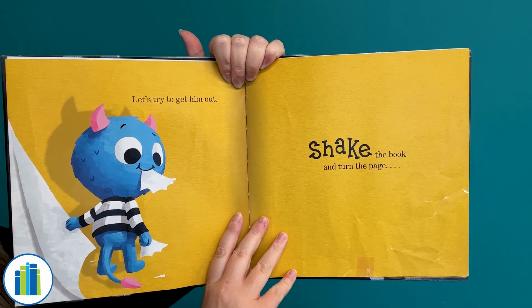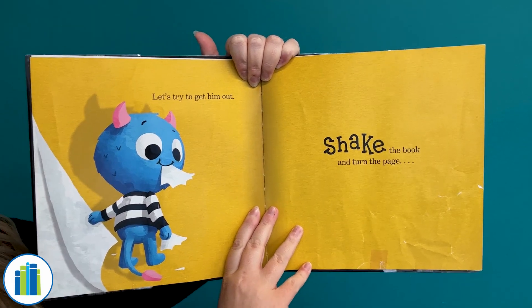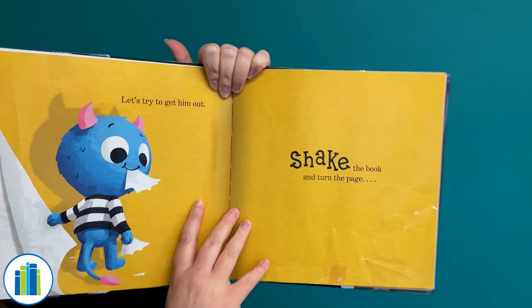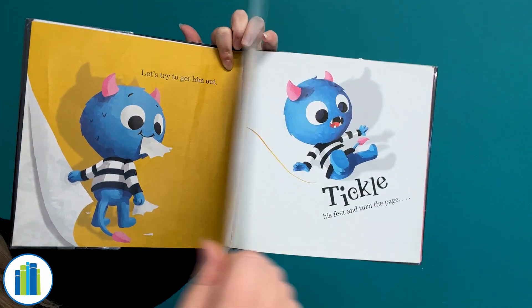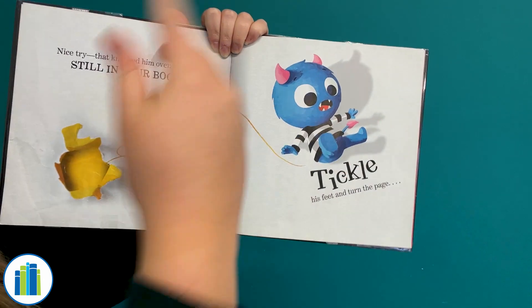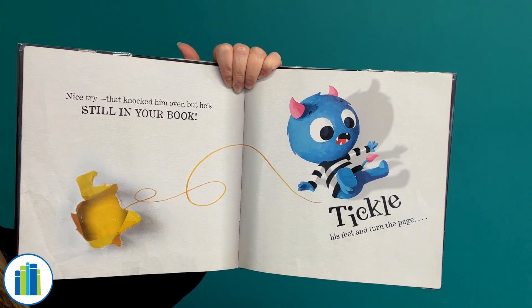All right, you guys ready to shake the book with me? One, two, three! Shake! Shake really good! Okay, let's see if that got that monster out of our book. Nice try! That knocked him over, but he's still in your book!